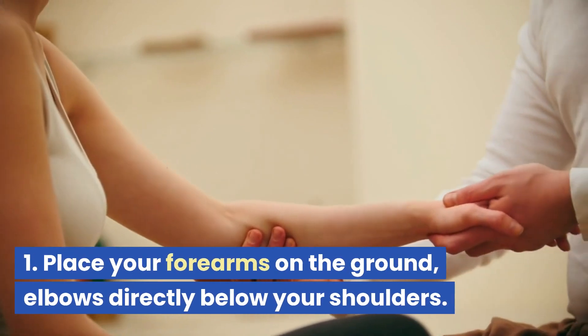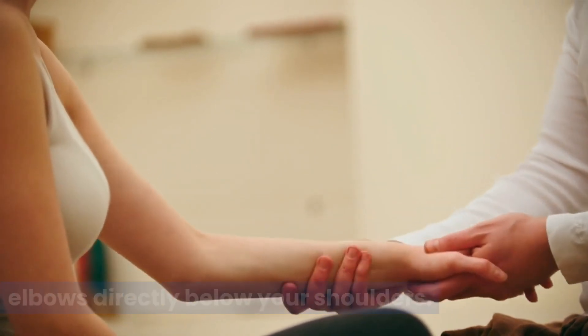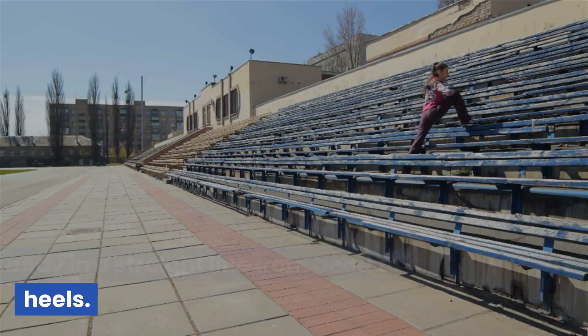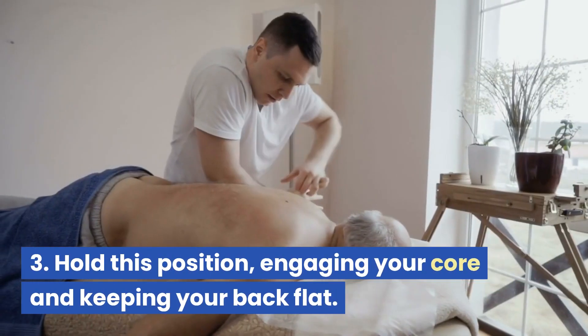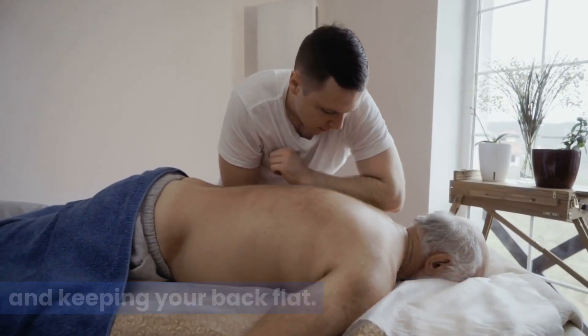Plank: place your forearms on the ground, elbows directly below your shoulders. Extend your legs back and keep your body in a straight line from head to heels. Hold this position, engaging your core and keeping your back flat.